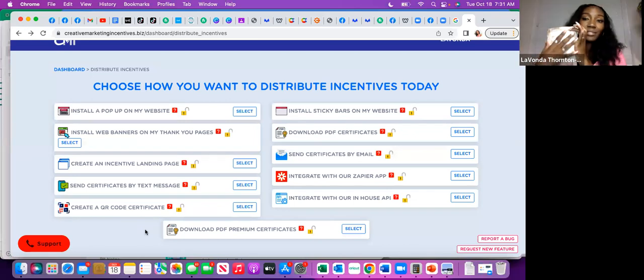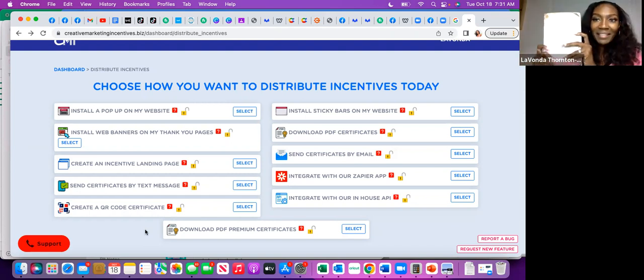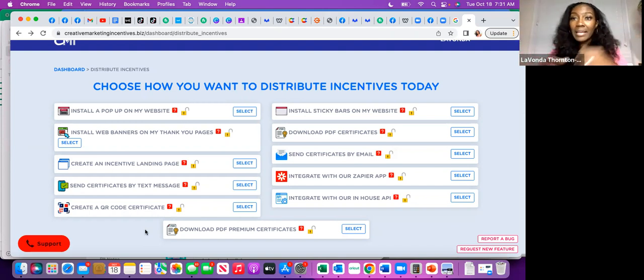Let's say you have the QR code printed out in a picture frame. As people sign in or give you their name and email on a sign-in sheet, they can scan the QR code. What I have done in the past at events is tell everyone that if they leave their name and email, I'll email them the vacation voucher — that way they make sure they're giving me the right email. You can also put the QR code on the back of your business card or printed on a shirt. There are a lot of cool things you can do with QR codes.